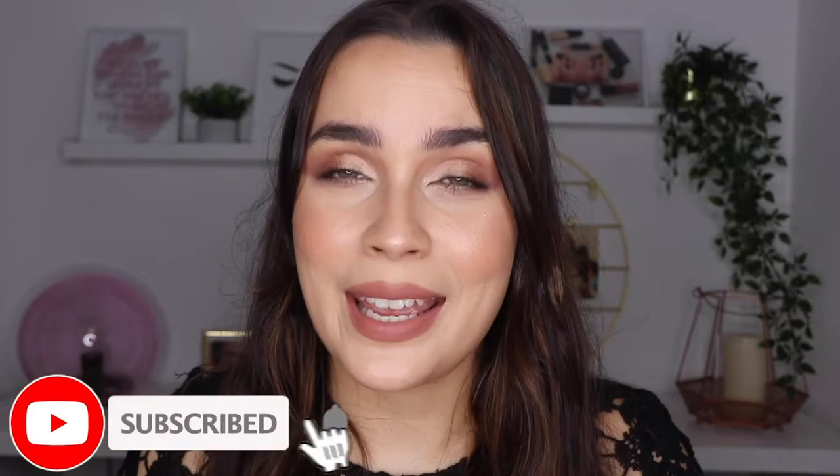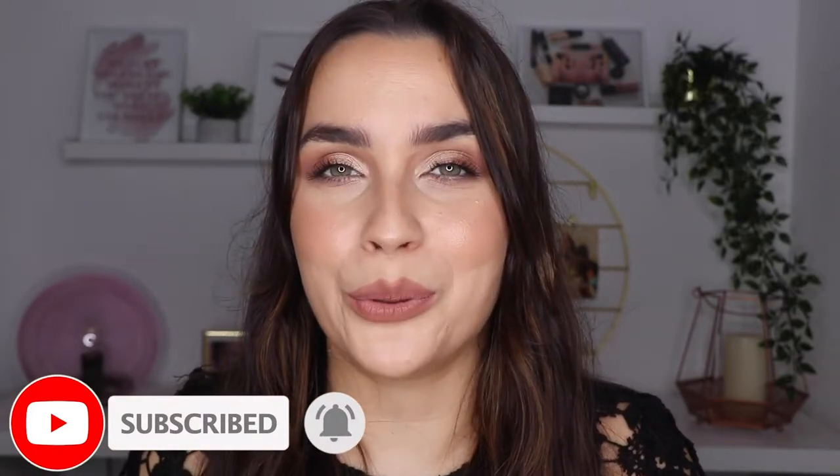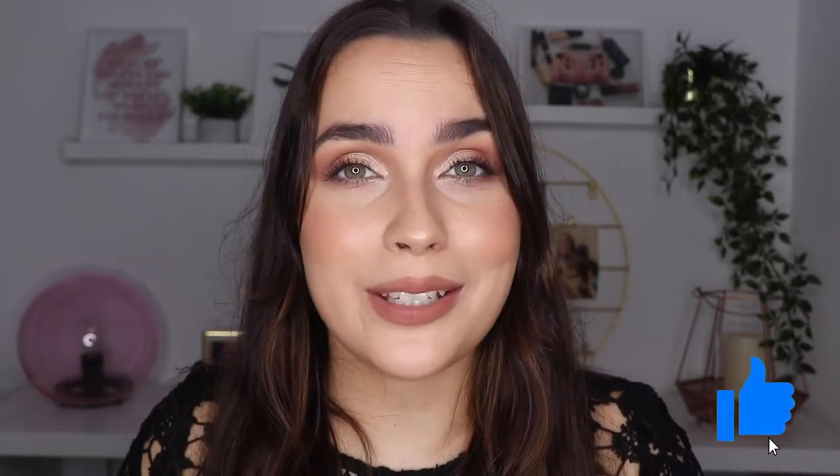So if you don't want to miss anything, don't forget to click on the subscribe button and also on the ring bell so you can get all of the notifications when I upload a new video. And if you like this one, don't forget to give it a thumbs up. I'm also going to leave down there all of my other social media so you can follow me there as well.